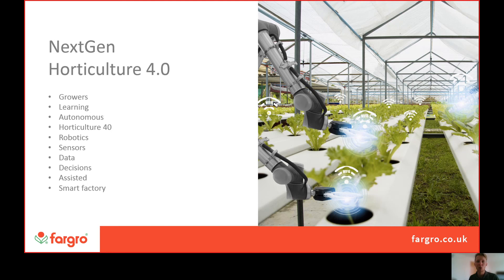One of the ways we see ourselves particularly involved in this area is with our domain expertise in integrated pest management and control of pests and diseases — taking information from these systems, contextualising it, turning it into insight and essentially turning it into value for you as growers.